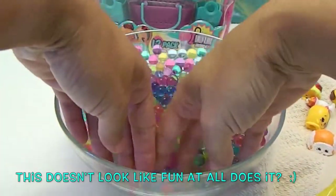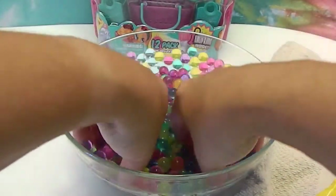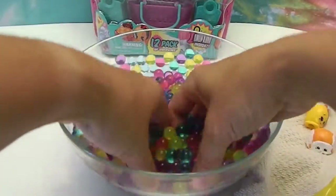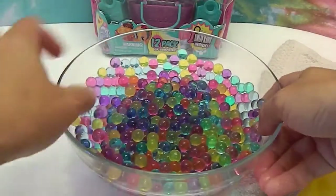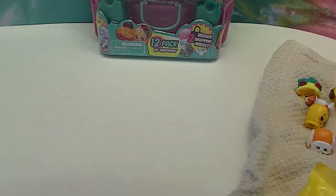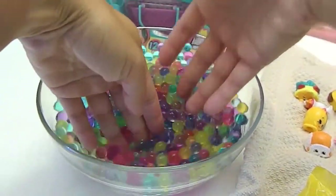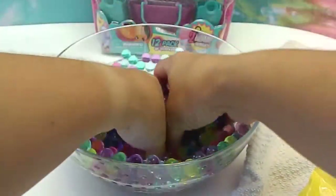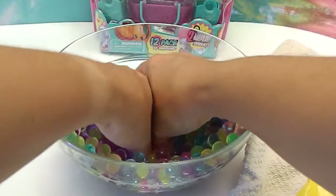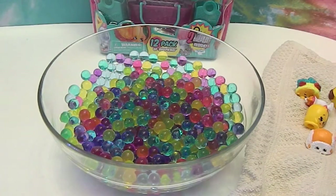There has got to be a hidden somebody in here and all I can feel is Orbeez. Where will it be? Let me hold it up. Somebody's hiding on the bottom. That's a mystery. I feel like someone is missing because I am only counting — we might have to do a pour out. Somebody is definitely hiding in there. Alright, we're going to use our scissors right now and open these two bags.